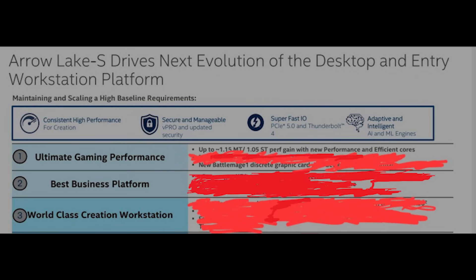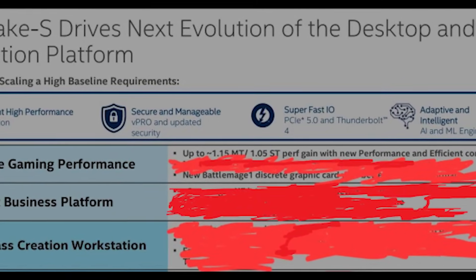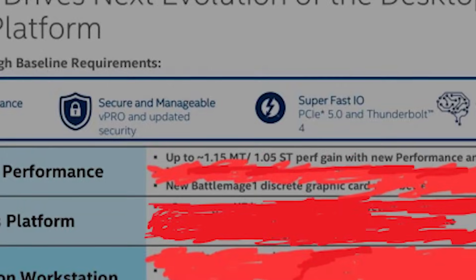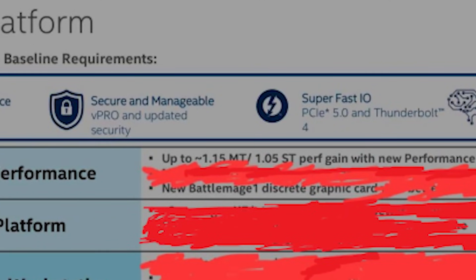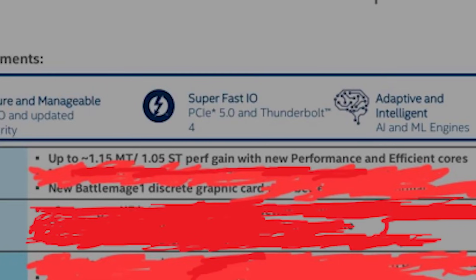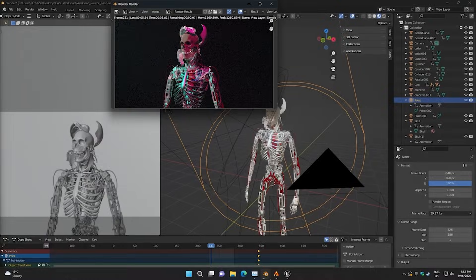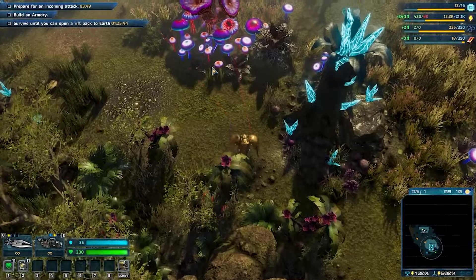There is a lot of nuance here, a lot more than these slides would lead you to believe. While much of the slide has been blanked out, the real thing causing intrigue is the performance figures: a 5% improvement in single-threaded workloads and an average of 15% improvement in multi-threaded applications. This does seem to be in comparison to the Raptor Lake Refresh. Importantly, the key word here is performance — this is a performance metric, not an IPC metric.